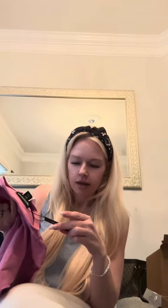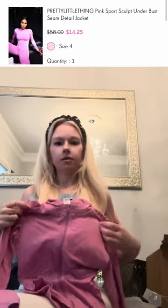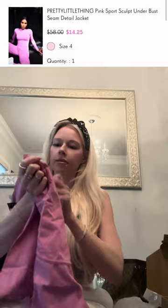Okay, this already seems like higher quality than the last few things. This is a size 8 Pink Sport Sculpt Under Bust Seam Detail Jacket. Well, that looks cute. It's a cotton material — not like the athleisure wear material, it's a more stretchy cotton. Yeah, I mean, I like it. It's giving me like cheaper Aloe vibes. It needs to be ironed, but overall I'd say this is a win. It's got this cute little PLT Sport raised detail in the back.